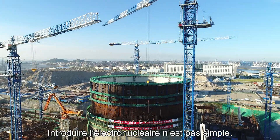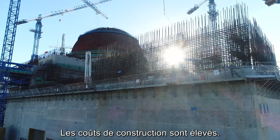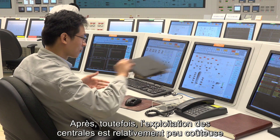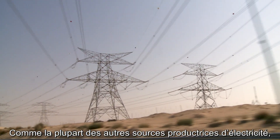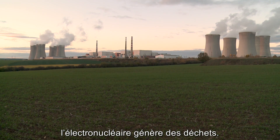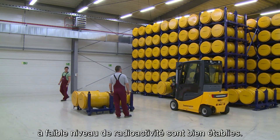Nuclear power is not without its challenges. The costs of construction are high. But once built, plants are relatively inexpensive to operate and can provide a steady supply of electricity for decades. Like most forms of electricity generation, nuclear power produces waste. Methods for disposing of waste with low levels of radioactivity are well established.